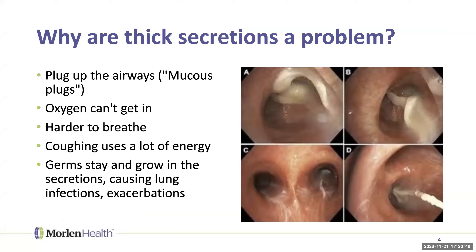So why are thick secretions a problem? If the airways are plugged up with mucus, it's harder for oxygen to get in and carbon dioxide to get out. You may have to work harder just to breathe. Coughing itself uses a lot of energy. And germs stay in that mucus instead of being washed out — those bronchial tubes are moist and warm, a wonderful place for germs to grow and cause infections and exacerbations. You want to get them out.